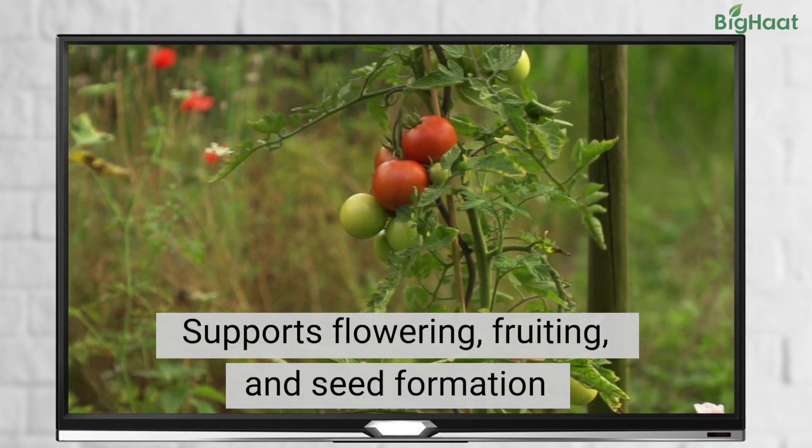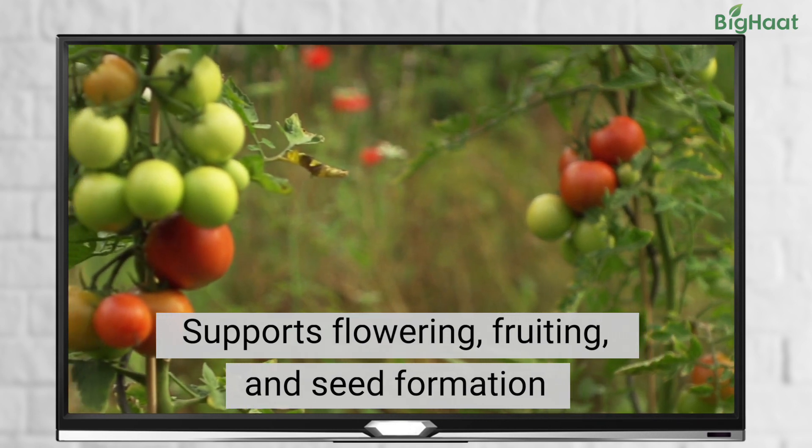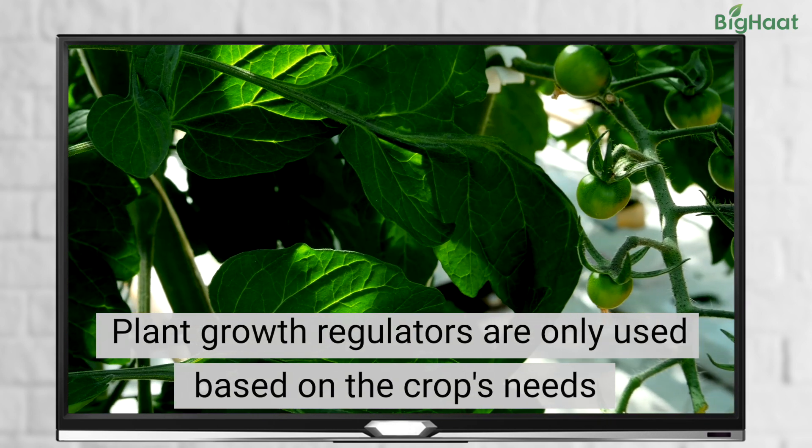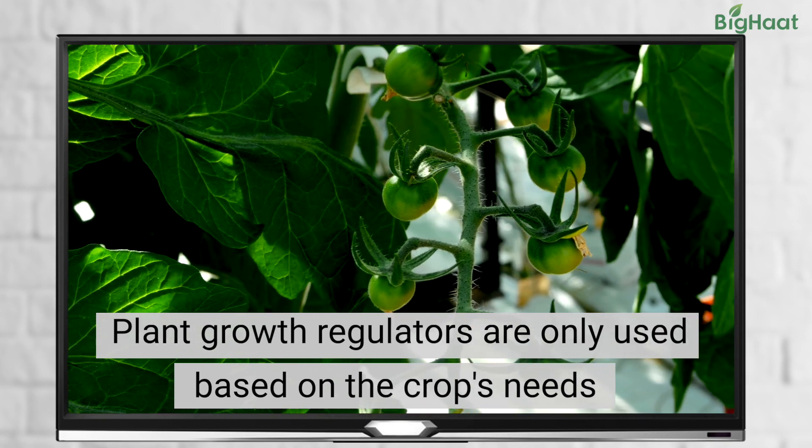They help with the formation of leaves, flowers, stem, and ripening of the fruit. It's important to note that plant growth regulators are only used based on the needs of the crop.